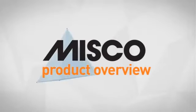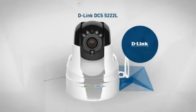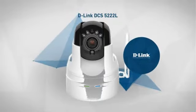Welcome to another MISCO product overview. Today we look at this advanced security camera from D-Link, so let's dive in.